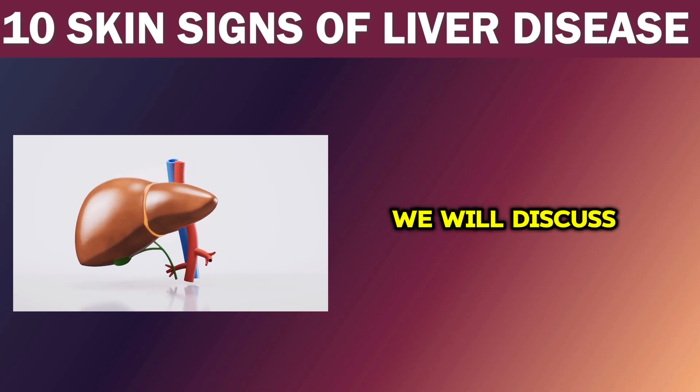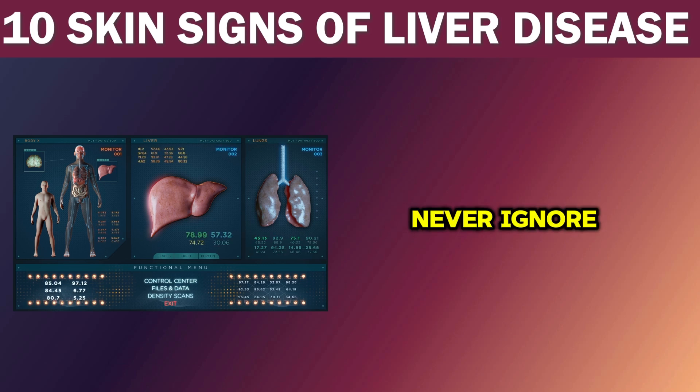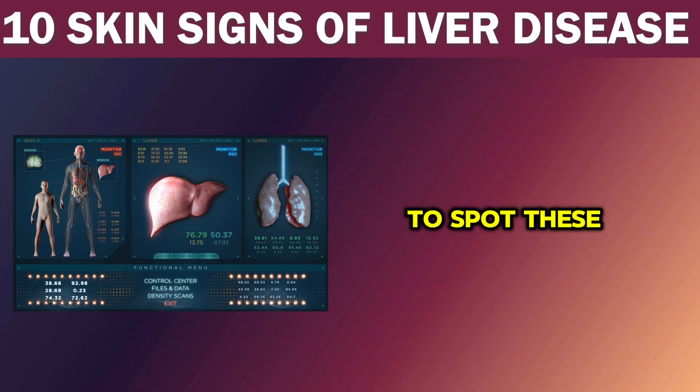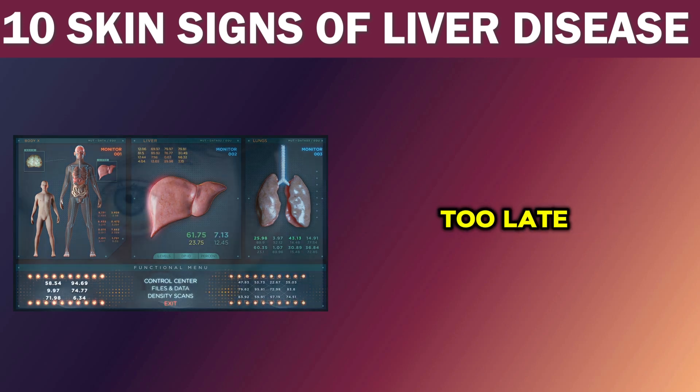In this video, we will discuss the 10 skin signs of liver disease that you should never ignore to stay on top of your health. By the end of this video, you'll be equipped with the knowledge to spot these skin manifestations and take necessary actions before it's too late.